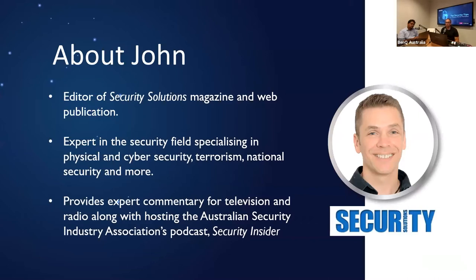Without further ado, I just want to introduce you to John Bigelow. John is the editor of Security Solutions, Australasia's leading security source for business, government and security industries. For over 20 years, John has written for a wide range of security issues from cybersecurity, physical security, terrorism, national security and more. In addition to presenting at both local and international events, John provides expert commentary for both television and radio and is the host of the Australian Security Industry Association's podcast called Security Insider. John, we really appreciate you being here today and thanks for taking the time.